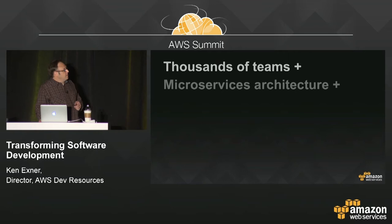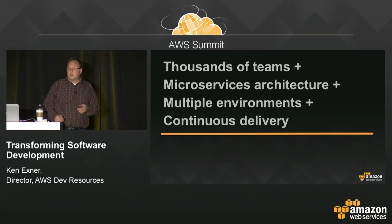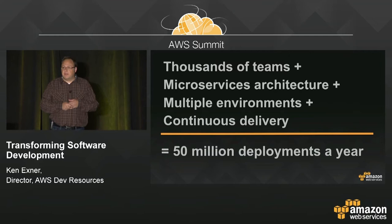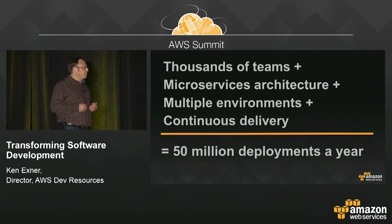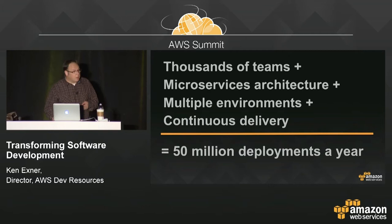What happens when you have thousands of teams at Amazon all deploying a microservices or primitive-style architecture, having multiple environments, multiple testing environments across different regions, practicing continuous delivery? You get a ridiculous number of deployments. Last year, we did 50 million deployments inside of Amazon using Apollo — just internal teams, not customers. That's a deployment and a half every second, from these thousands of teams pushing constantly.